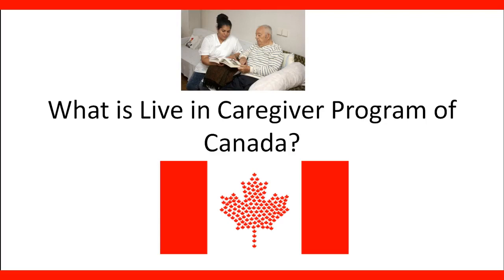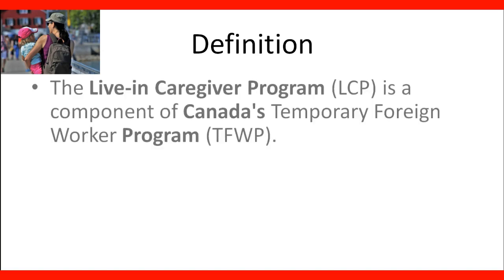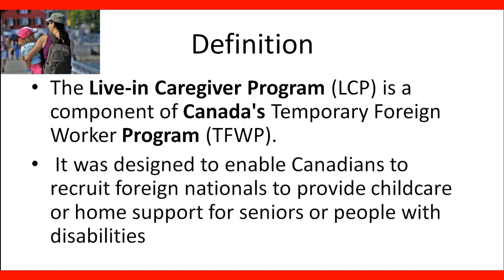Welcome to our lecture. What is the Living Caregiver Program of Canada? The Living Caregiver Program, LCP, is a component of Canada's temporary foreign worker program. It was designed to enable Canadians to recruit foreign nationals to provide child care or home support for seniors or people with disabilities.